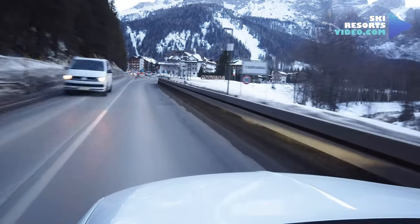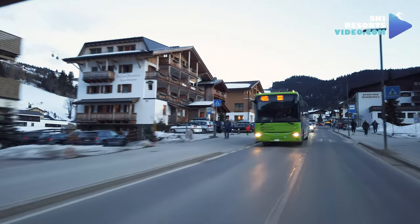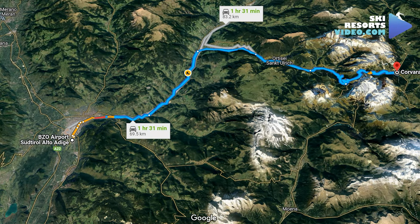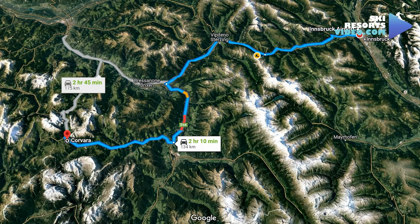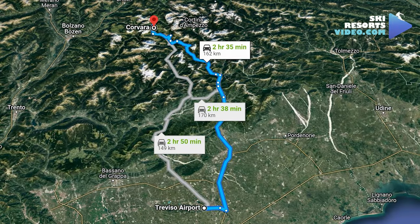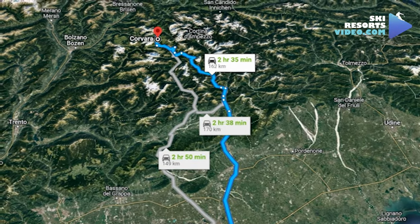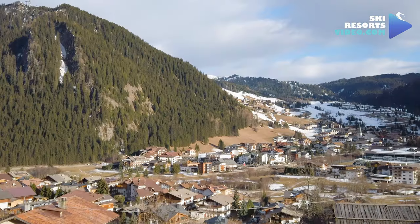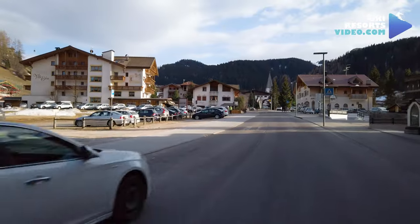Corvara is quite far from major airports and very hard to get to with public transportation. The nearest airport is Bolzano, with a 1 hour and 36 minute ride. From Innsbruck Airport it will take you 2 hours and 8 minutes. Treviso Airport is a 2 hour and 44 minute ride. The closest big airport is Venice Airport, taking 2 hours and 50 minutes to arrive at Corvara by car.